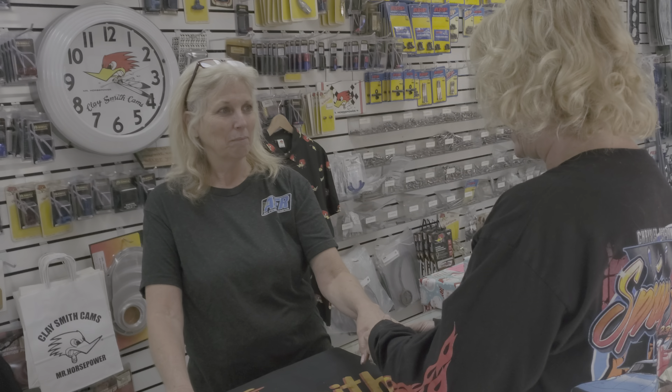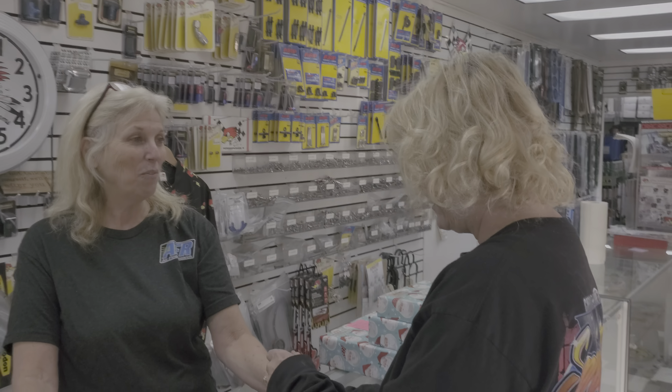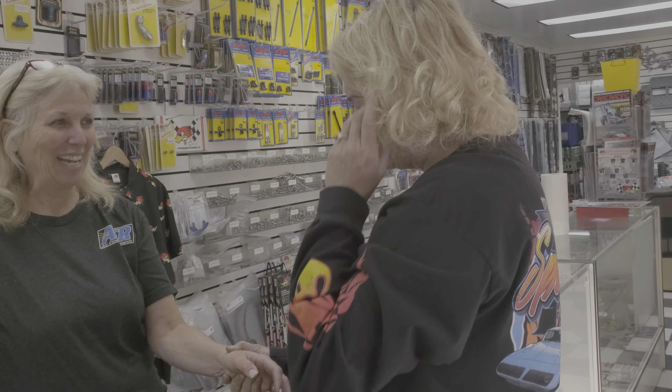Did you know I got a Valiant Wagon? No. A '63. Oh, really? And it's a Slant 6. And we can do a cam for that — we have Slant 6 cams. Whoa, I didn't know. We're trying to stay away from that, you know — it's just supposed to be the tow car.